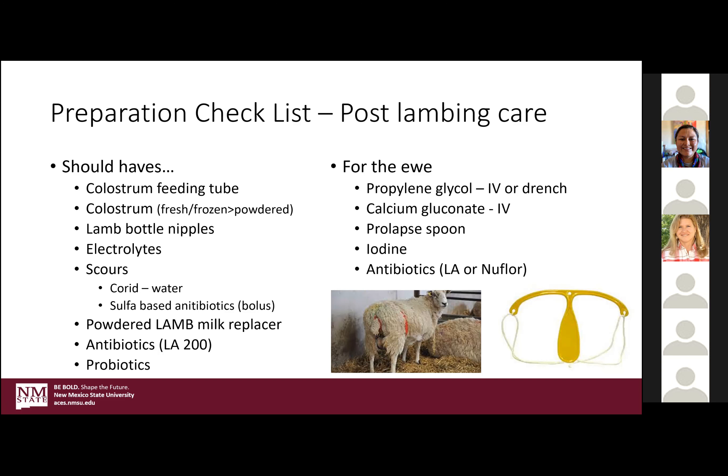Powdered lamb's milk specific is best — you can use a multi-livestock species brand which is usually cheaper, but if you really want to get the correct nutrition into your lambs, have it specified for lambs. Antibiotics are always good to have on hand, not only for the lamb but for the ewe. And then a probiotic, something like Pro-Bi — it's a paste you put in the mouth. That's also good to get the gut going and get them on feed a little quicker.